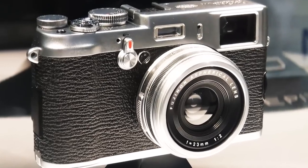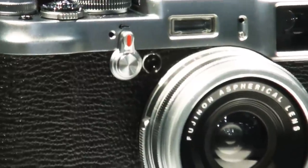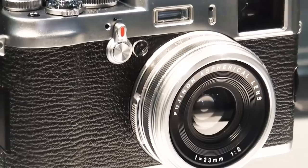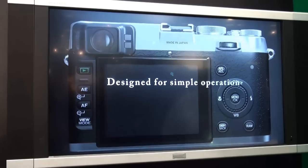The 12.3 megapixel Fujifilm X100 has leather where many modern cameras have rubber or plastic. Unlike the Pentax, it has a fixed lens, but despite its old-fashioned appearance, it has a cutting-edge hybrid viewfinder.